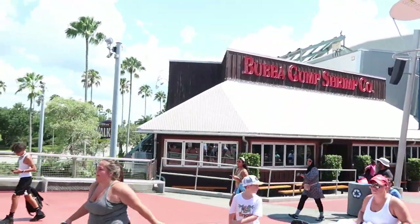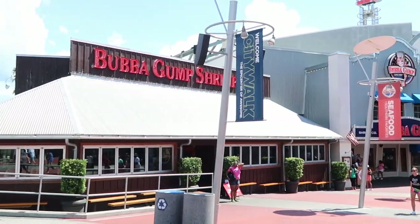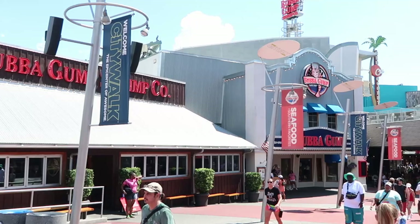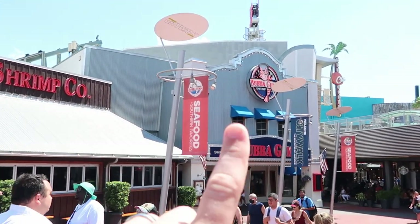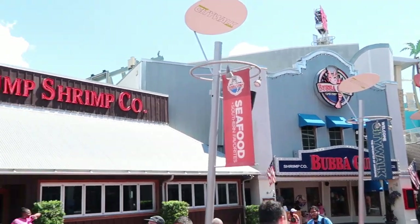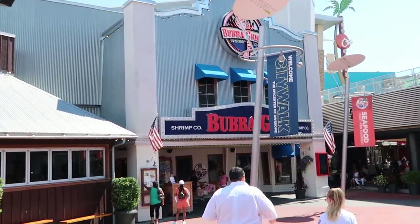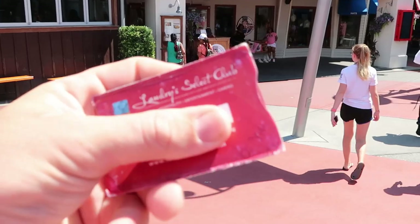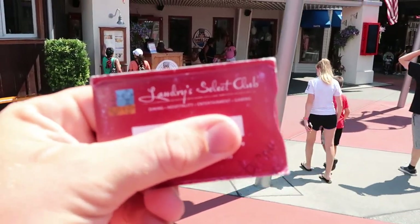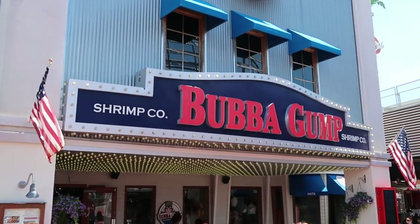We just got here to Bubba Gump Shrimp Company on Universal Studios CityWalk. Especially at nighttime it's the right time to see Bubba Gump's because you get all those amazing neon lights — the Bubba Gump Shrimp sign and the Bubba Gump Shrimp Company sign as well. We're taking advantage of some low crowd levels, and I do have the Landry Select Club so we get to skip the line anyway. I'm really excited to head on in here and share this with you guys.